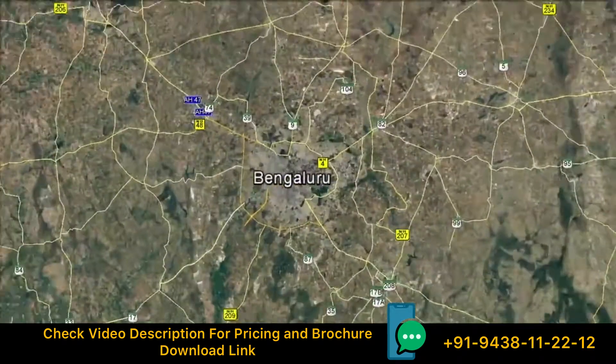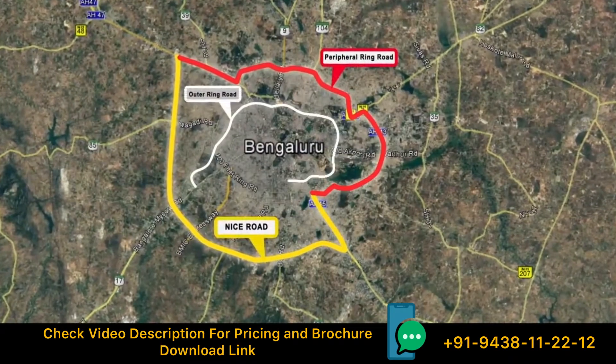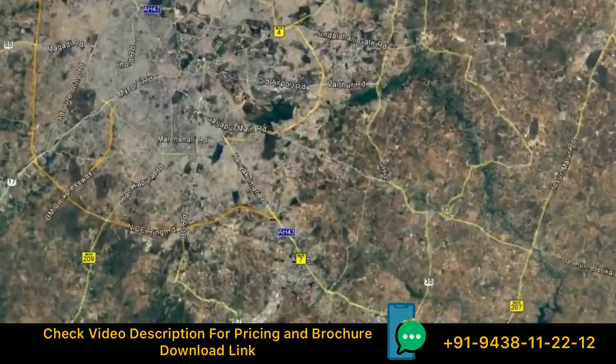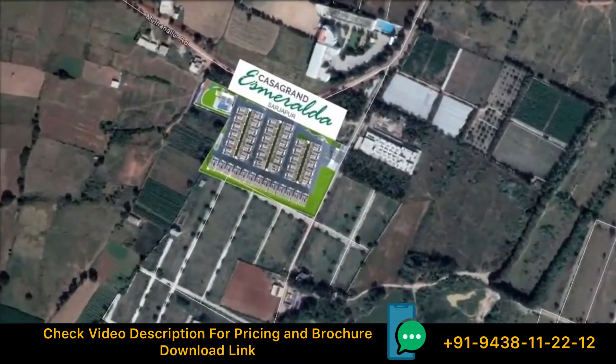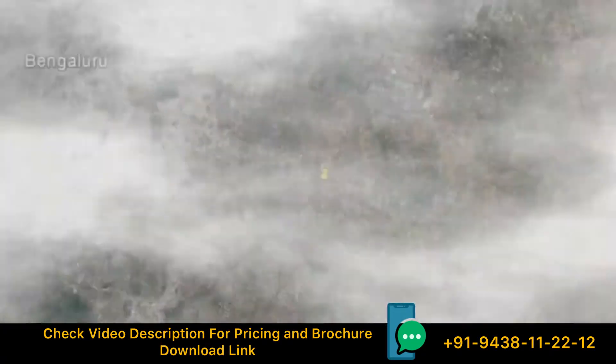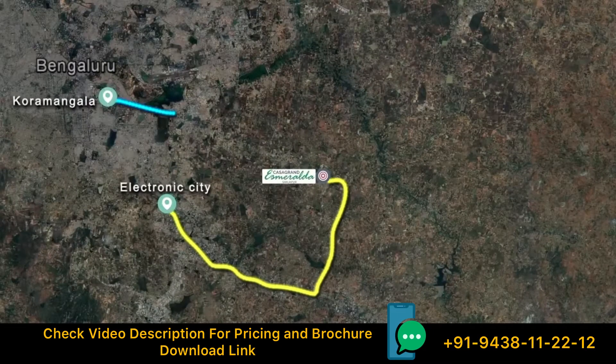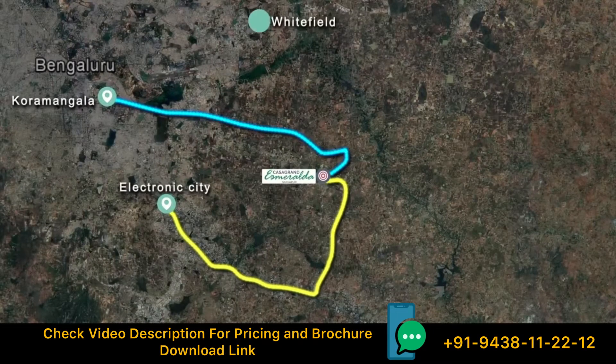Located in Sarjapur, it is close to the Peripheral Ring Road, Nice Road and the Outer Ring Road. Well connected to all the major destinations such as Electronic City, Koramangala and Whitefield.